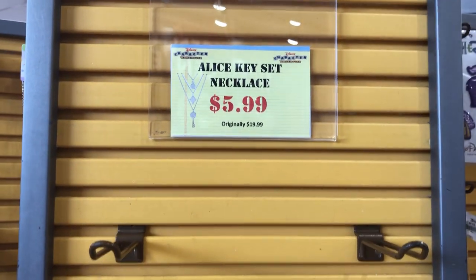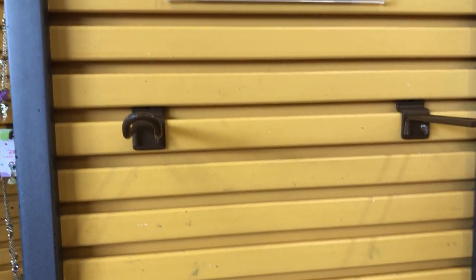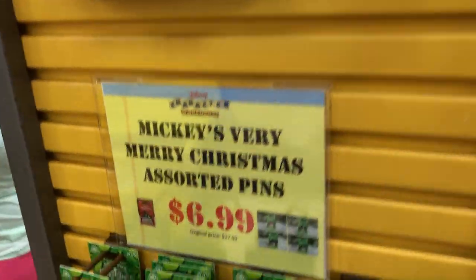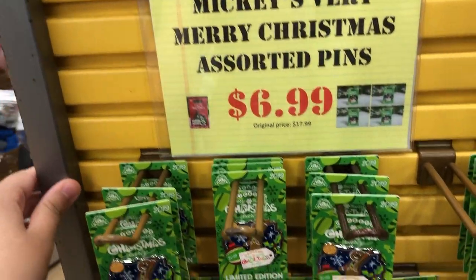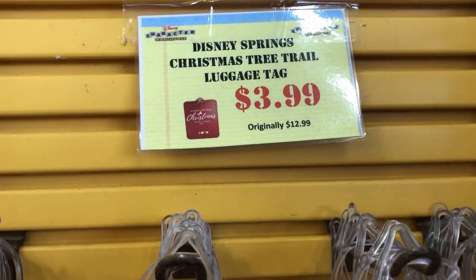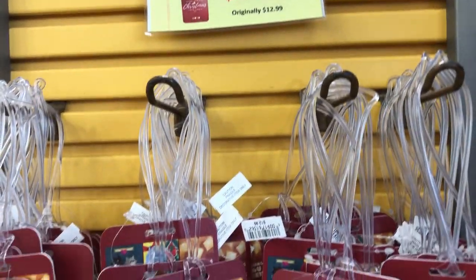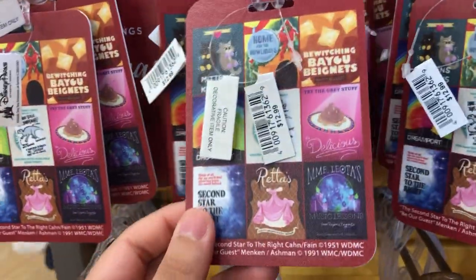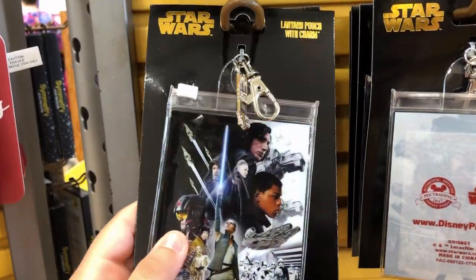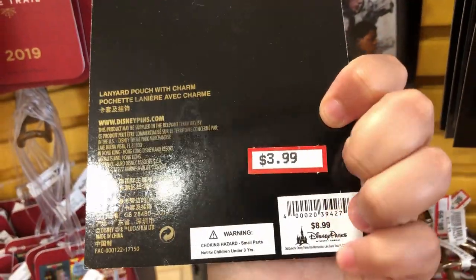These Alice in Wonderland keyset necklaces are gone — these were $5.99, originally $19.99. And we have the Mickey's Very Merry Christmas pins here for $6.99. Still quite a lot of them left at $3.99, originally $12.99 — these Christmas tree trail luggage tags. Some more Star Wars stuff for the lanyards; they have this lanyard pouch for $3.99, originally $8.99.